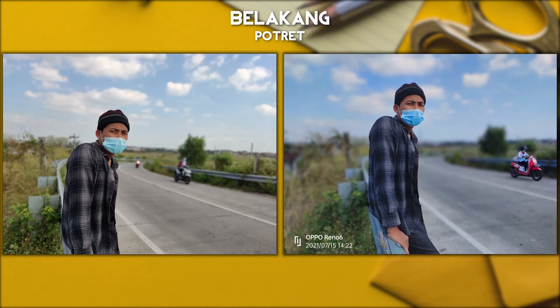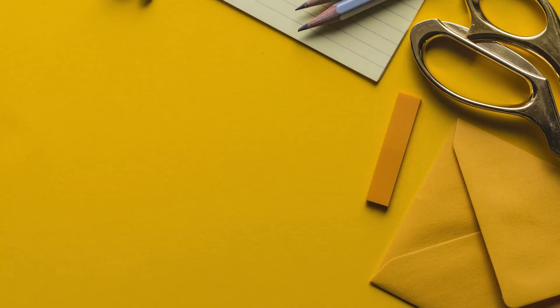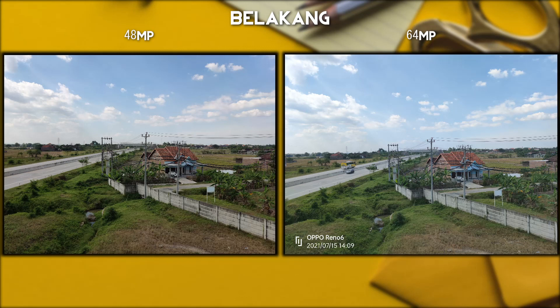Kita berlanjut untuk ke kamera mode portrait-nya di kamera belakang. Keduanya ini menunjukkan hasilnya sangat signifikan, gambarnya lebih enak dipandang untuk si Oppo, dengan detail blur yang lebih memadai. Cuman agak sedikit berbeda, si Oppo dengan 64MP dan si Poco dengan 48MP. Ini sekali lagi detail warnanya, si rumah bisa dikatakan sama, tetapi secara keseluruhan mengenai awan dan gambar jalan tolnya, rumput-rumputnya, ini lebih suka si Poco.